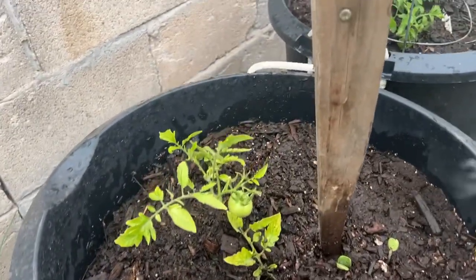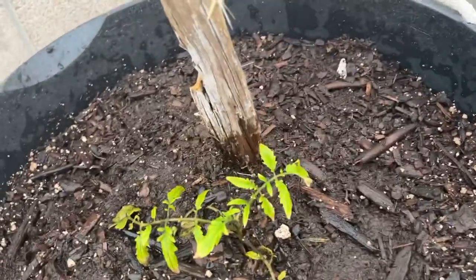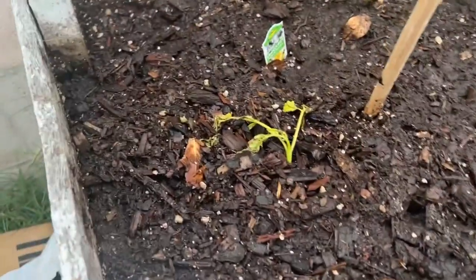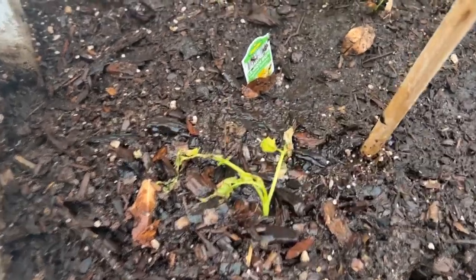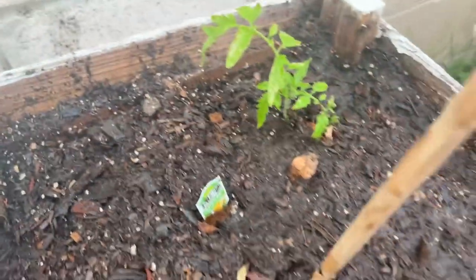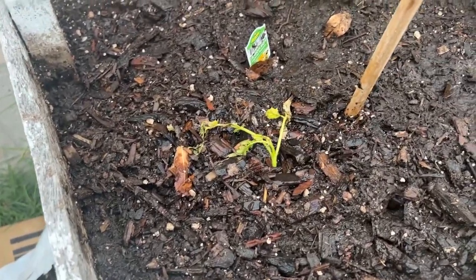That one's taking. And this one looked about as bad as this one over here — it looked just about that bad, so let's hope it makes it. These are lemon boys, and I separated them, but this one was really tiny, so I hope it makes it.